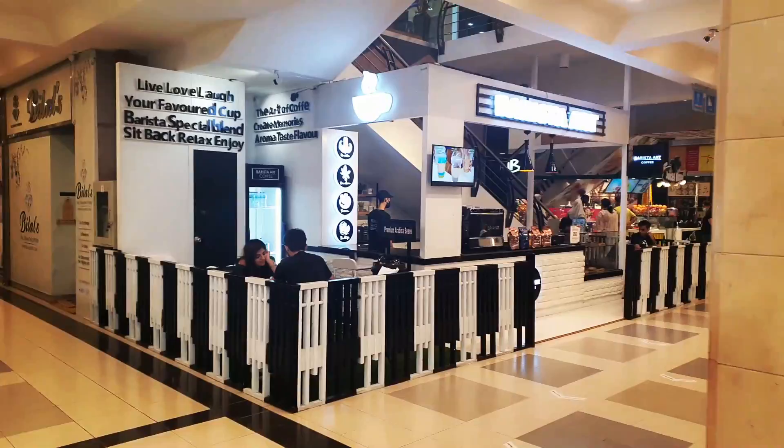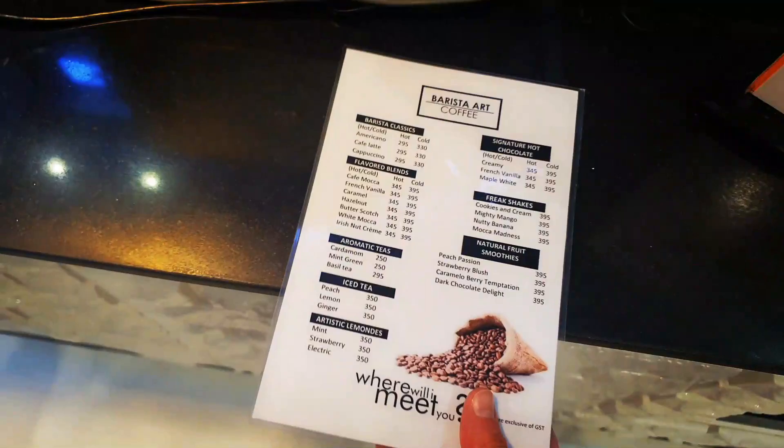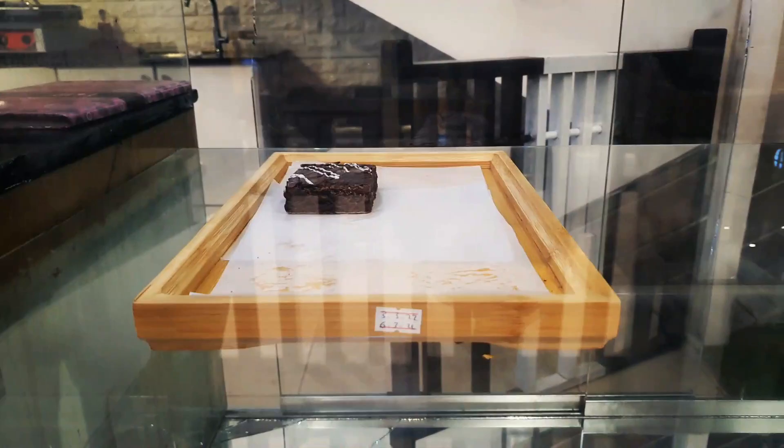This is it. It's called Barista Art Cafe. They are using Lavazza coffee beans. That's premium.